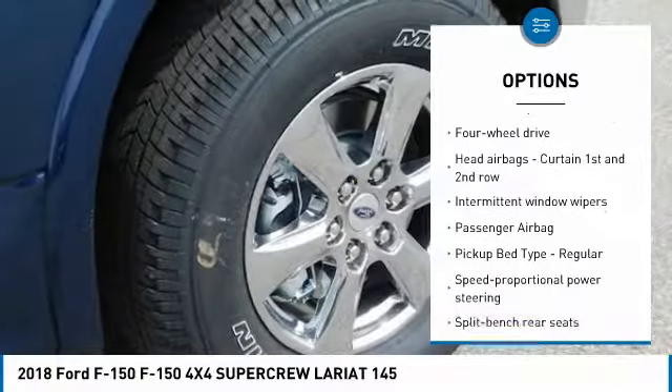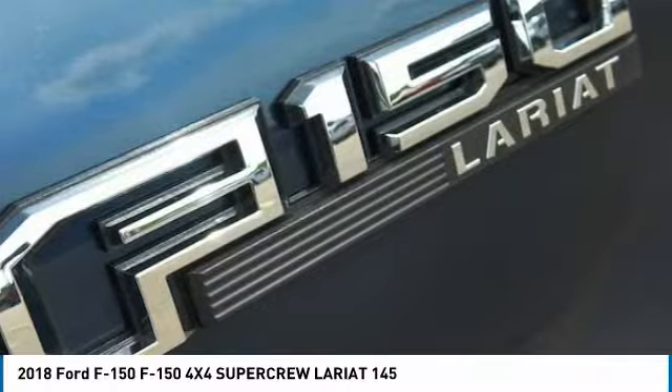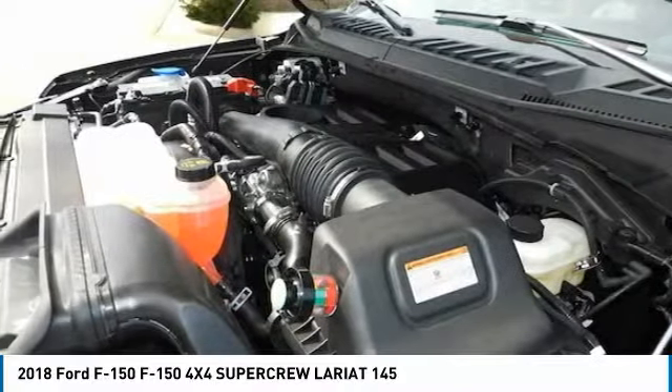Compass, daytime running lights, speed proportional power steering, tachometer, heads up display, tire pressure monitoring system.